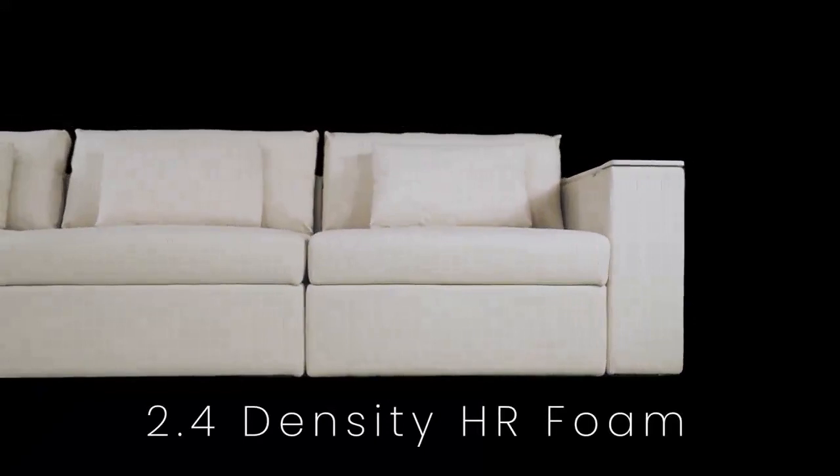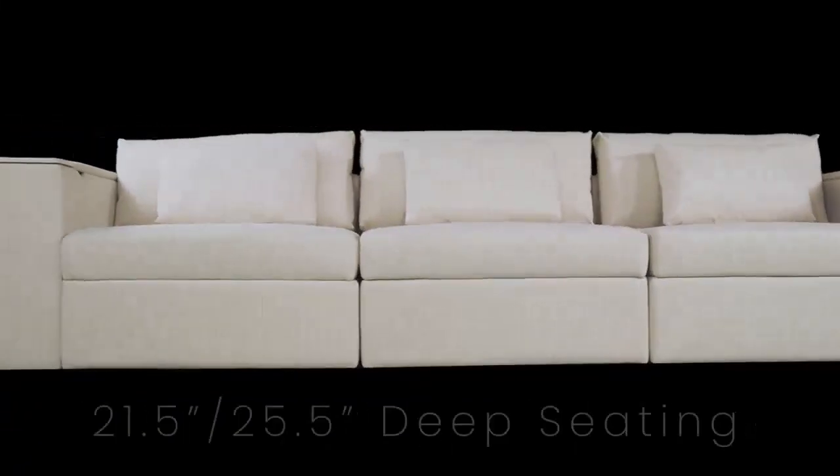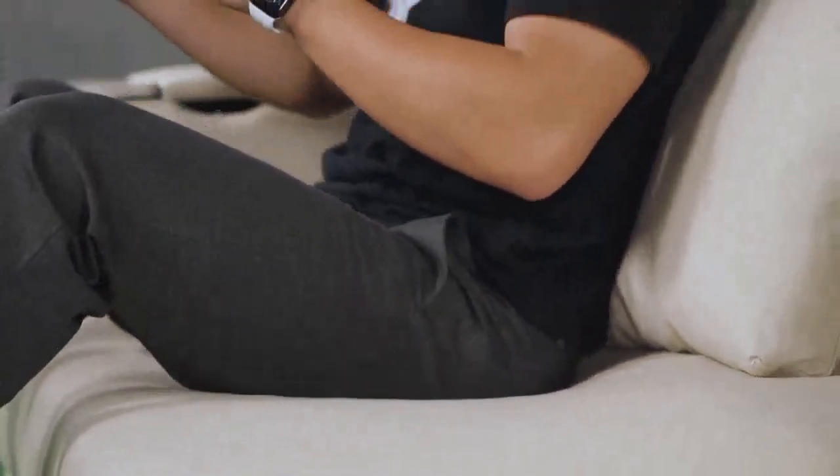It's essential that a sofa is comfortable, and that is something we did not overlook. Our multi-layer high-density foam, sinuous springs and webbing suspension system, combined with variable depth seating, provide the ultimate comfort with no compromise.